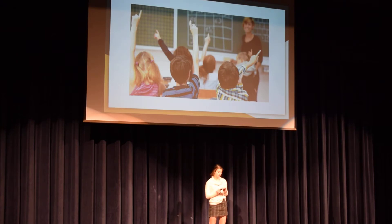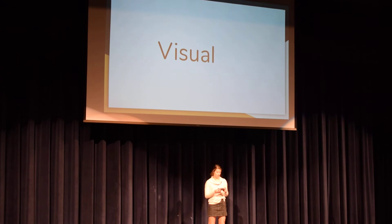Hi, my name is Taylor Burnham and I'll be talking to you all about the different types of learning styles. There are four different types of learning styles: visual, auditory, reading and writing, and kinesthetic learning.